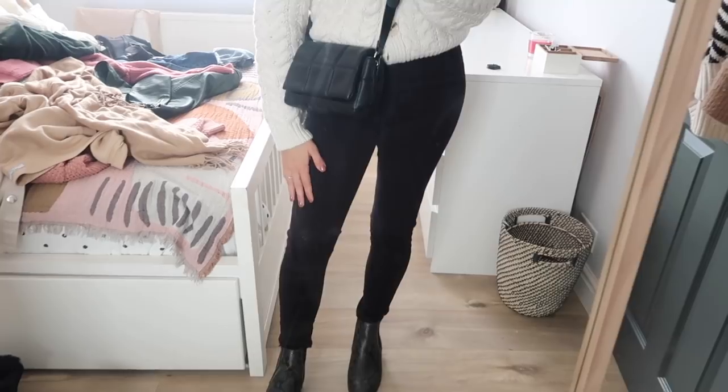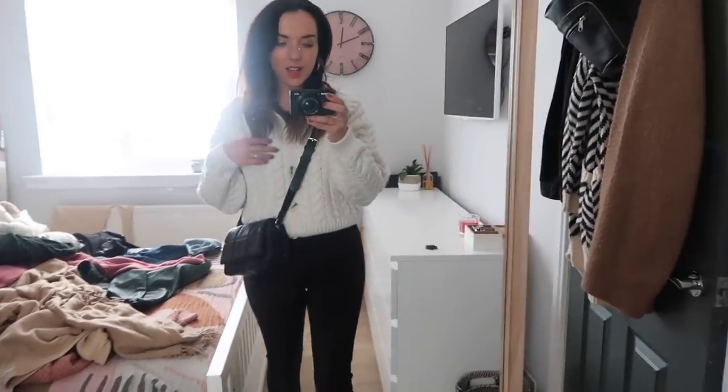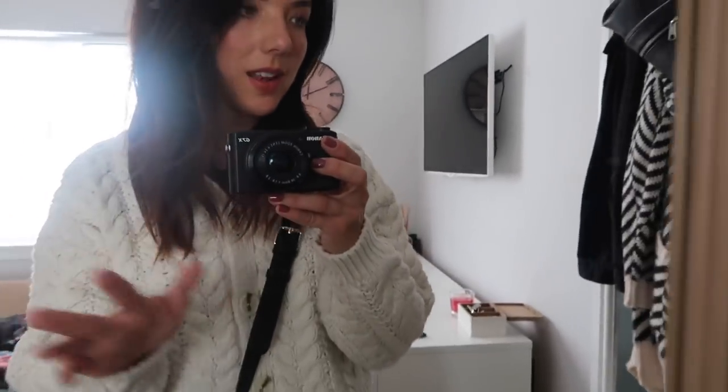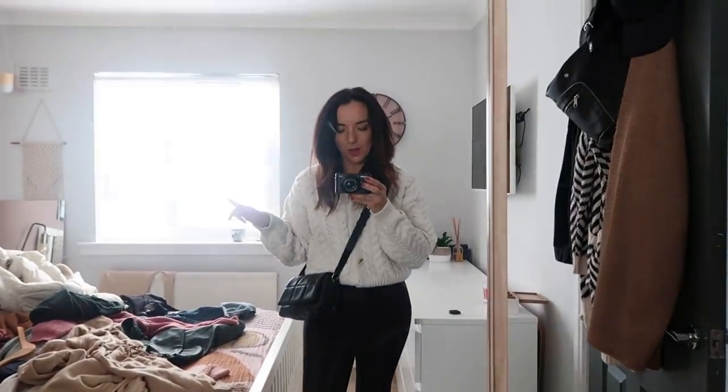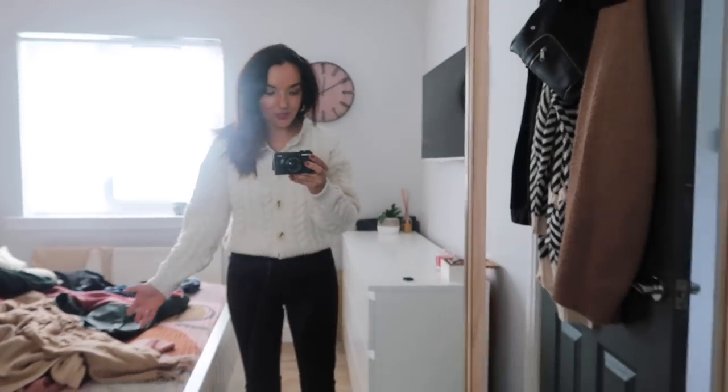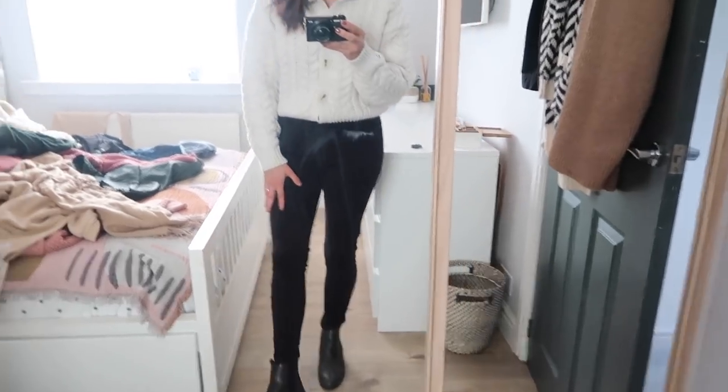Outfit number eight - this is the little cream chunky cardigan. I've put it with black jeans and my snakeskin boots. I'm still not 100% sure about it. Let's see what it's like buttoned up... no, I don't like that. What do you think? So just plain black jeans, snakeskin boots and a nice little chunky cardigan - let me try a different cardigan on just to give a better example of what I was thinking.